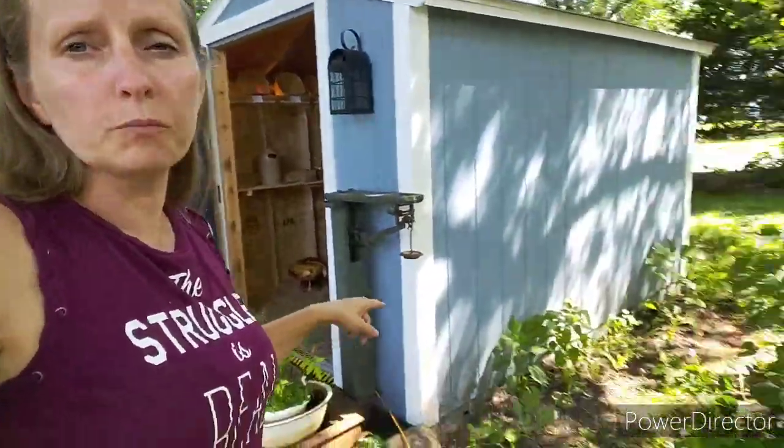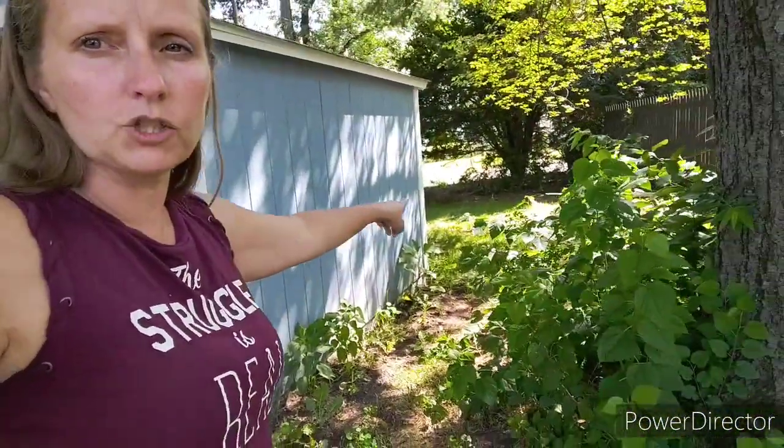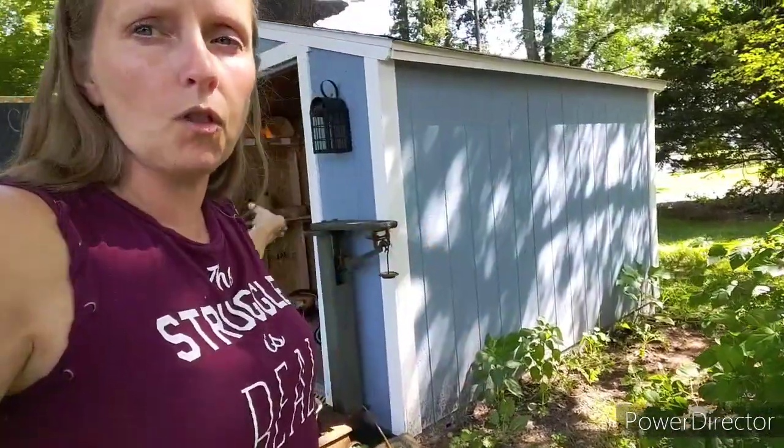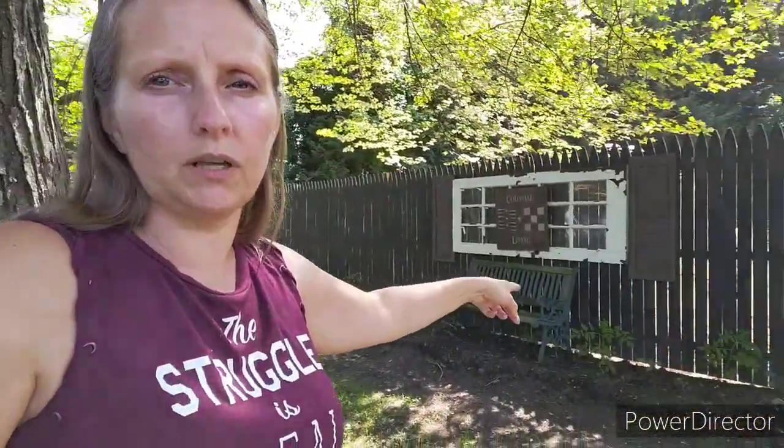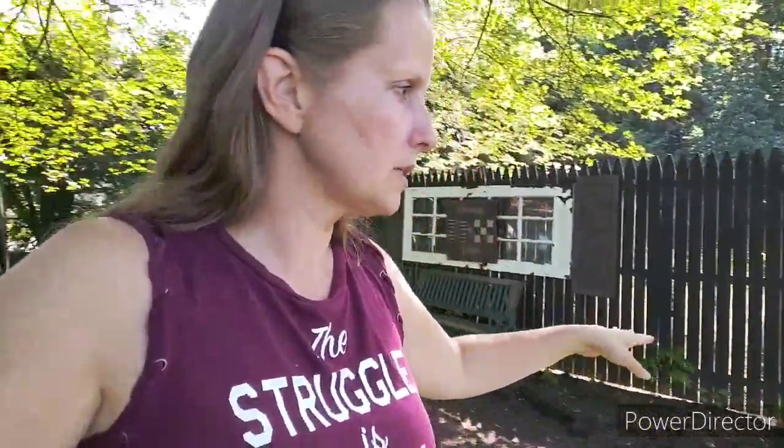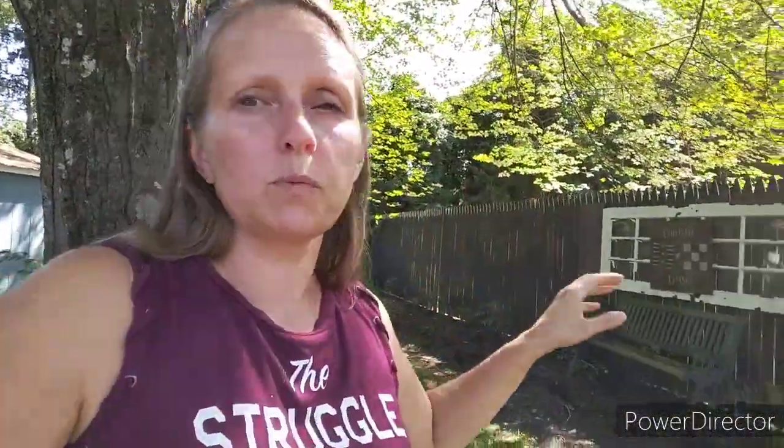We've planted all around here - it's all vegetables and it goes all the way around. When I told you we planted tomatoes everywhere, I wasn't kidding. This right here is completely lined with tomatoes. There are a few other things in here, but for the most part it's all tomatoes right now. We will end up utilizing that space more for other things later.